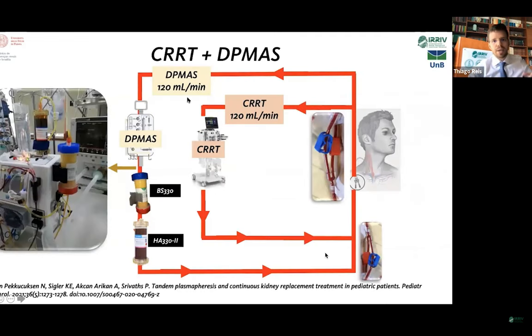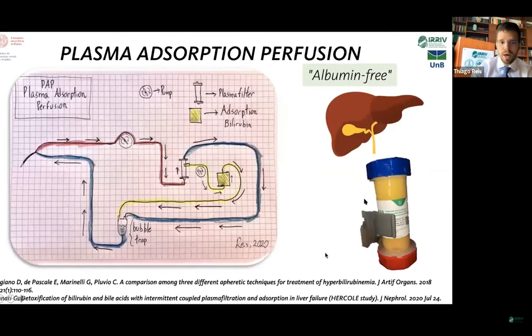We can also apply both therapies — DP mass and CRRT — in parallel at the same time. We can place a Y connector in the arterial line of the catheter, and simultaneously 120 mls per minute of blood going through the CRRT circuit — for example in a patient with hyperammonemia — and in parallel, 120 mls per minute going through the DP mass circuit. They then return to the patient through another Y port.